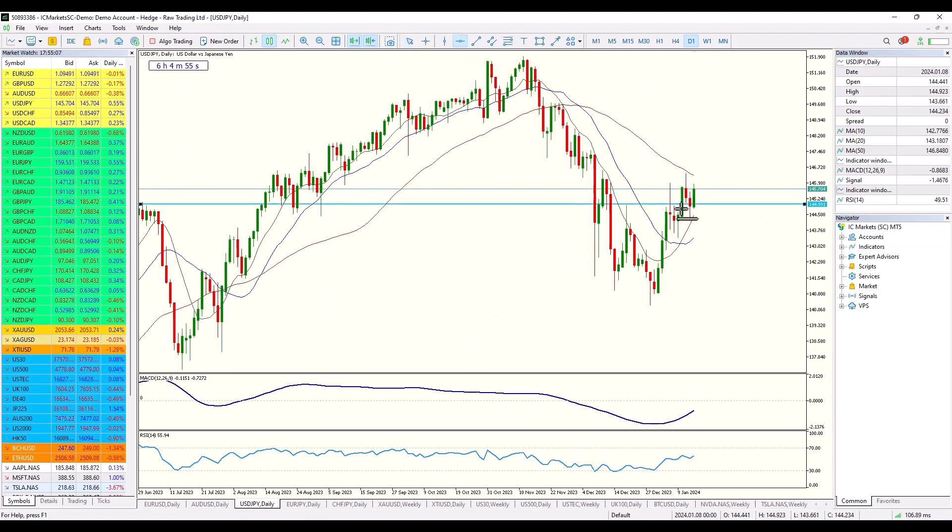Dollar yen is interesting to me. We've had a really nice breakout to the upside and a bullish candle setting up. My expectation here is potentially that this will continue to the upside.